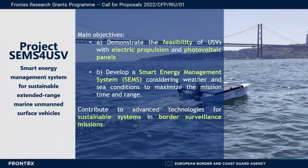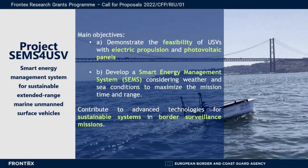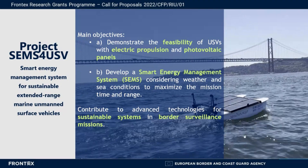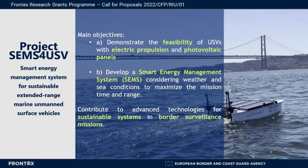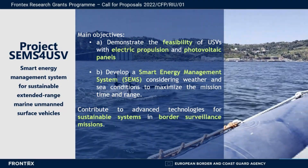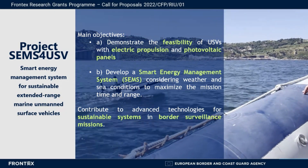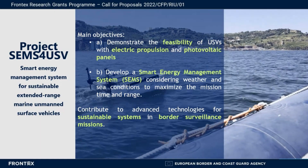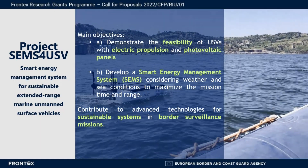This project aims to demonstrate the feasibility of USVs with electric propulsion and photovoltaic panels, and to develop a smart energy management system that handles weather and sea conditions to maximize the mission time and range. With this project, we aim to contribute to the advancement of technologies for sustainable systems in border surveillance missions.